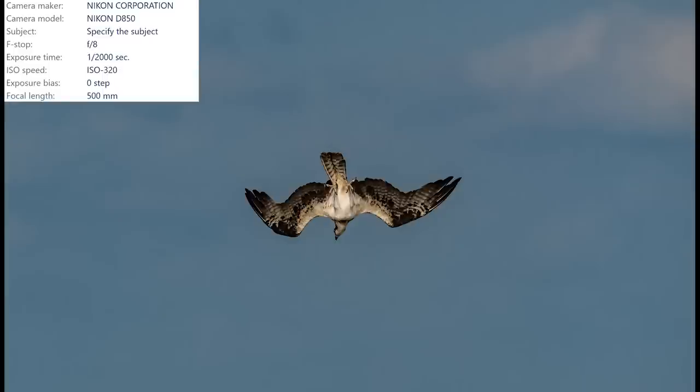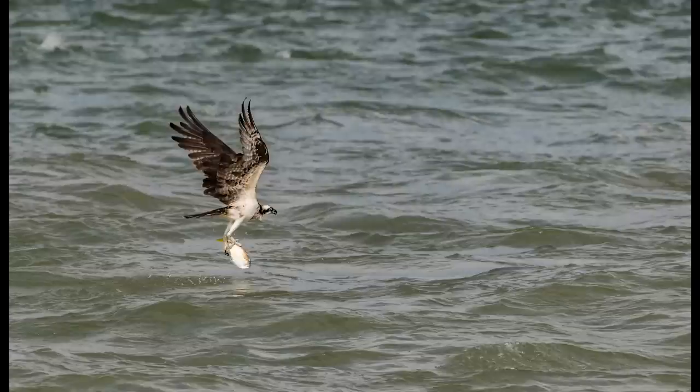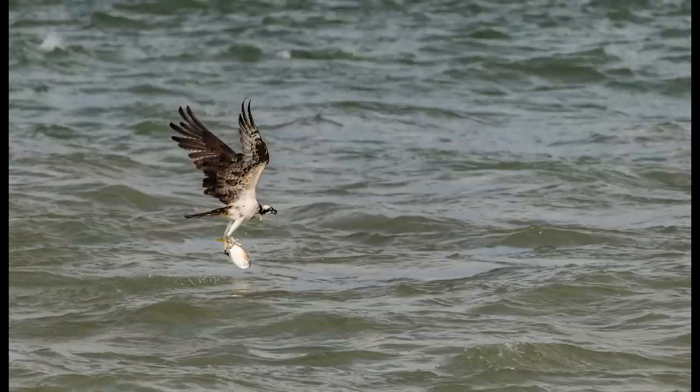The osprey comes falling out of the sky, sticks those big sharp talons out, and success - a huge meal for the osprey. I noticed that the D850 seemed to struggle keeping focus once the osprey got down to the waterline. I'm not sure if this was the camera's fault or my own - I was hand-holding the lens and very excited.